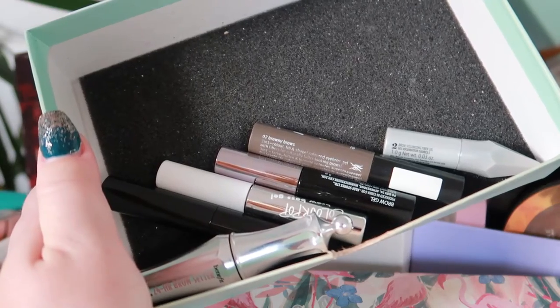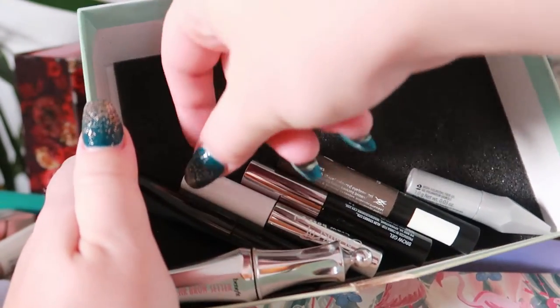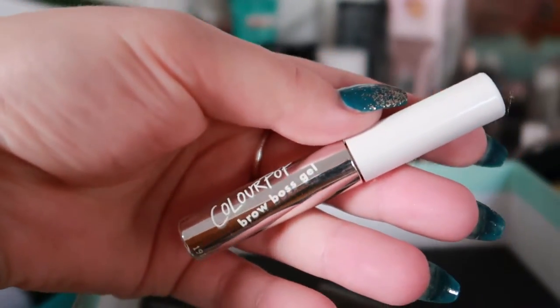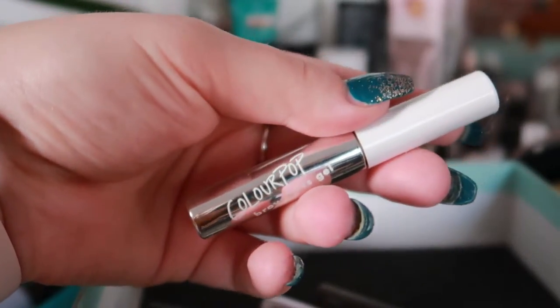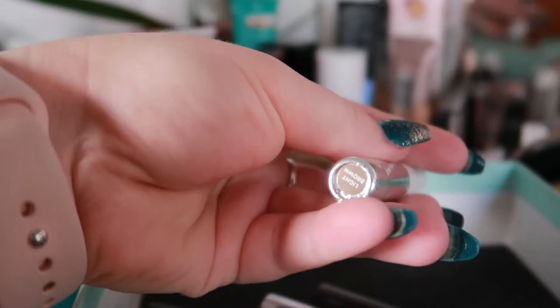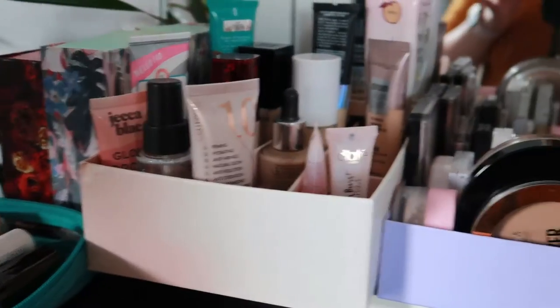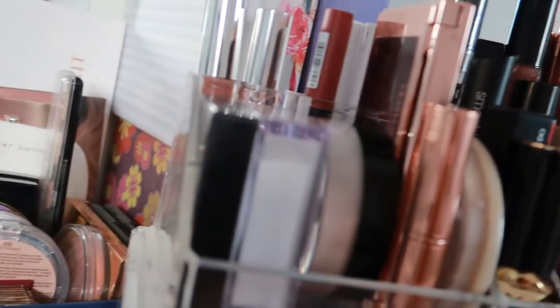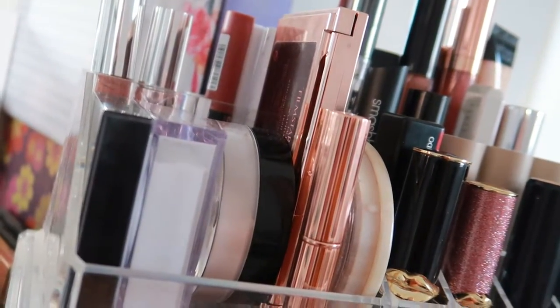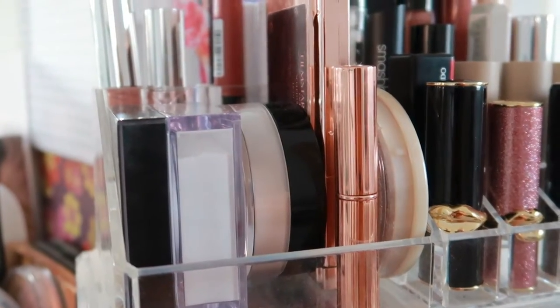For my brows, I have my pomade as usual, but I also need a brow gel, so I'm going with the Color Pub Brow Boss Gel. I've had this for ages and it's still going strong — I want to get more use out of it. I have it in the shade Light Brown.